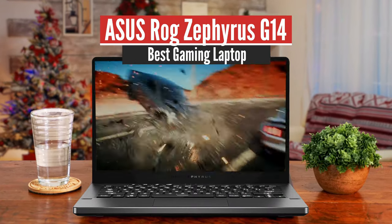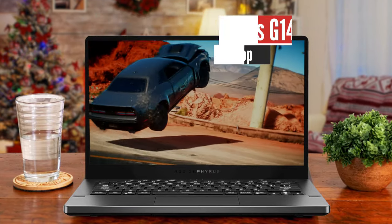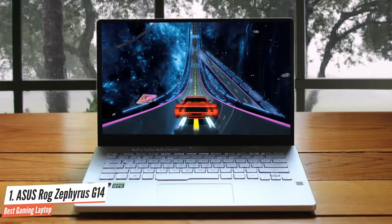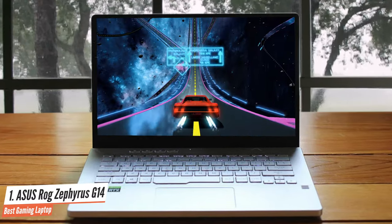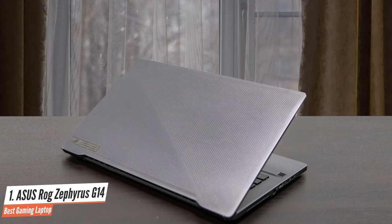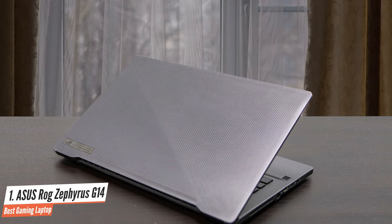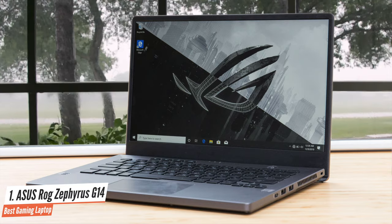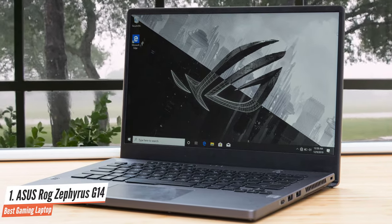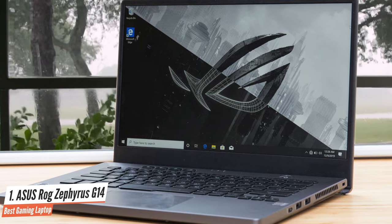Number 1: ASUS ROG Zephyrus G14 — Best Gaming Laptop. The ASUS ROG Zephyrus G14 is the sort of gaming machine that gamers have dreamed of for years. Equipped with the latest AMD Ryzen 9 4900HS processor and Nvidia GeForce RTX 2060 Max-Q GPU, it puts a lot of horsepower into its little 14-inch chassis. Its price is reasonable too, making it a great option for students that want to game when they don't have to study. It's not only one of the best student laptops out there — it's one of the best laptops, period.